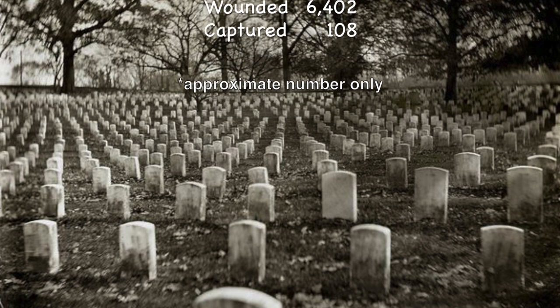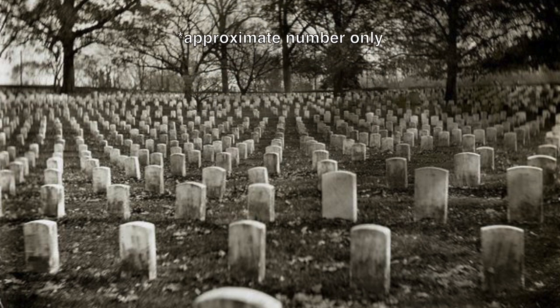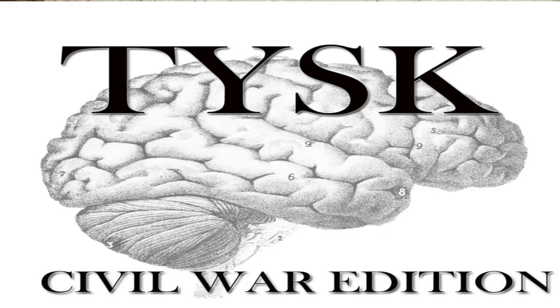In addition, the Confederate forces lost three brigade commanders and one general officer. Please join us again next time on Things You Should Know, Civil War Edition.